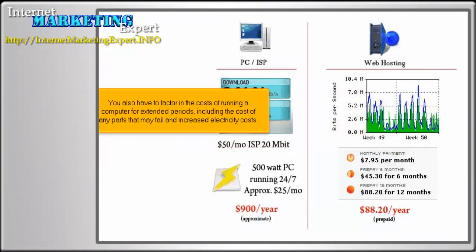You also have to factor in the costs of running a computer for extended periods, including the cost of any parts that may fail and increased electricity costs.